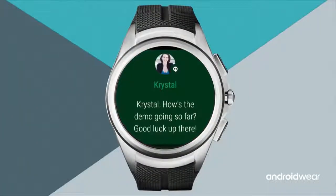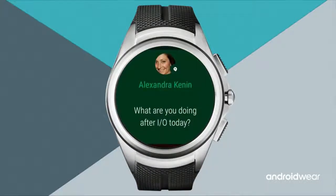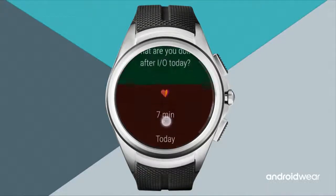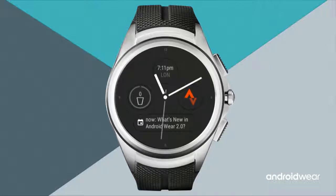Back in the card stream, you can scroll and check out the rest of notifications — messages from contacts, updates from Google Fit. A scroll bar on the side shows a thumb indicating exactly where you are in the card stream, helping you orient yourself and see how many notifications you have. Hit the hardware button to go back to the watch face. That's the tour of the new system UI.